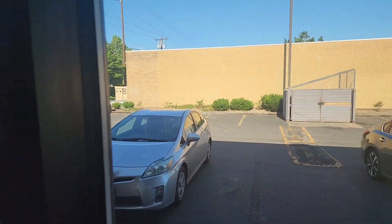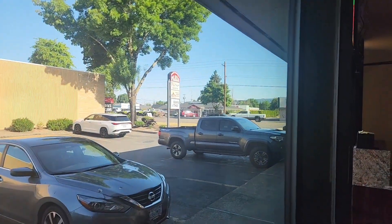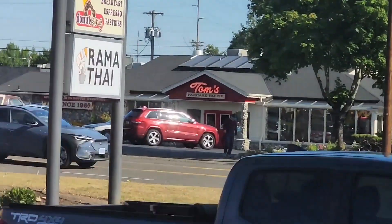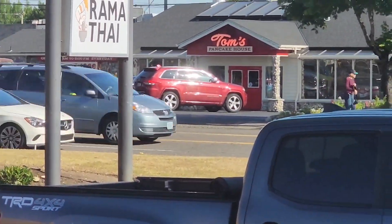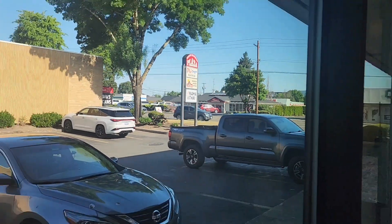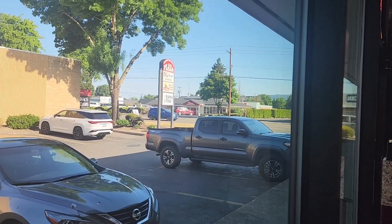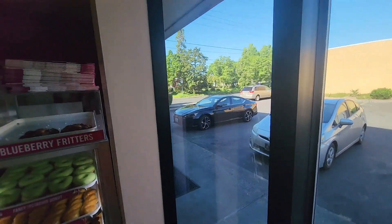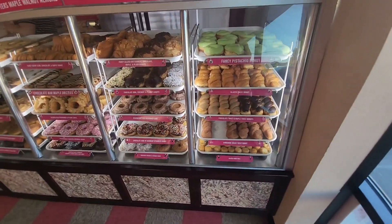Okay everybody, we are in Beaverton, Oregon today, just off of Canyon Road. We're at Donut King. Look across the street — there's Tom's Pancake House. We'll have to go over there soon and check that out; I got some really good breakfast in there. Today is Friday July 12th, just a couple of days before my birthday, so I thought we'd come to Donut King and treat ourselves a little bit. Let me show you what we got.